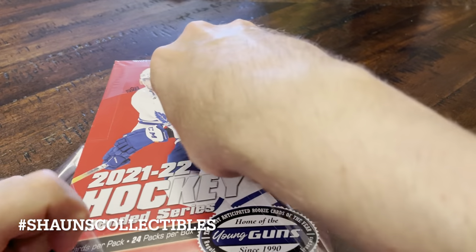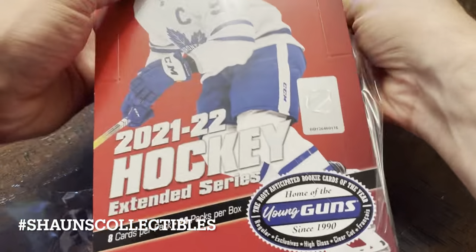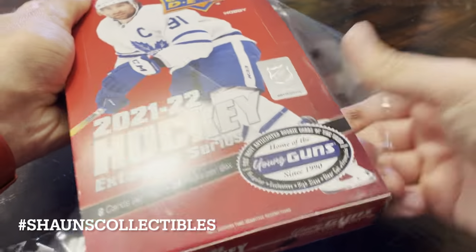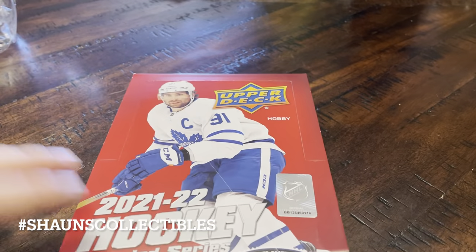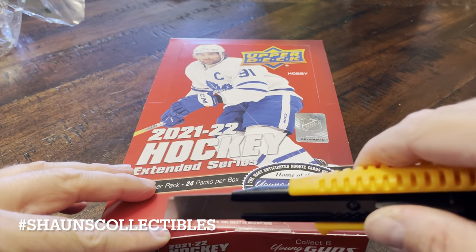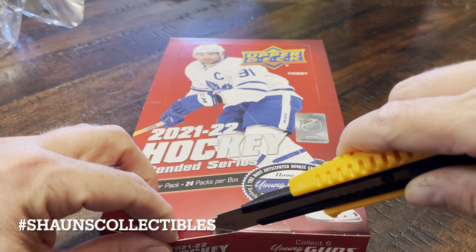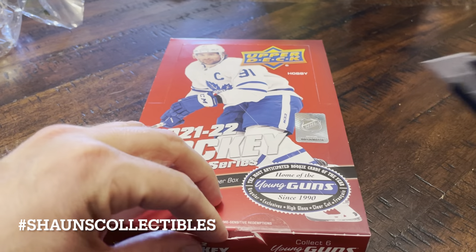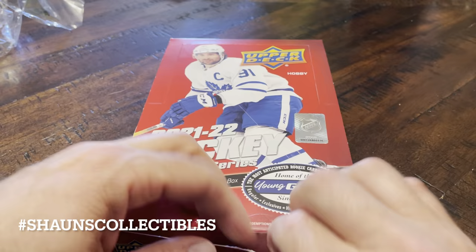I've been hearing that there's some Trilogy inserts and Black Diamond inserts in this stuff — some Easter eggs. Seth Jarvis is in this, Turcotte's in this, and the Young Guns. I don't know if we're going to have a spectacular Young Gun set, but maybe those Black Diamond and Trilogy inserts will make up for the not-so-great Young Gun list.